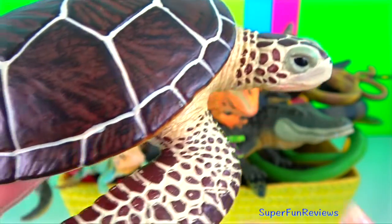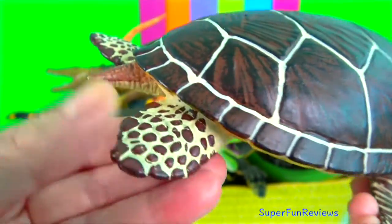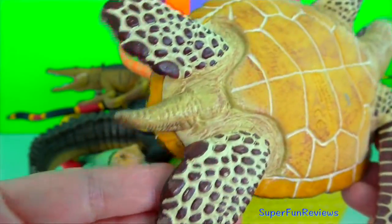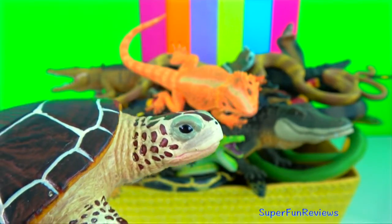Sea turtle. They do not have teeth but their jaws have modified beaks suited to their particular diet. They don't have visible ears but have eardrums covered by skin. They hear best at low frequencies and their sense of smell is excellent.